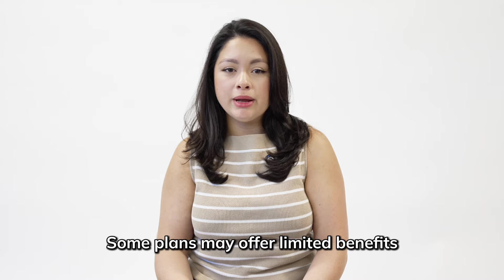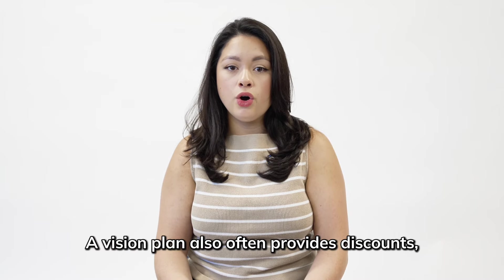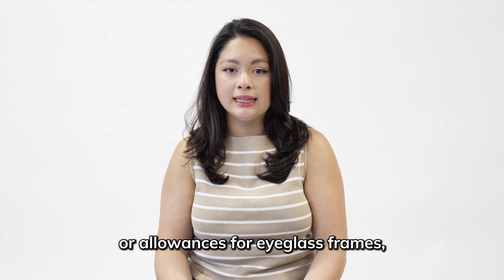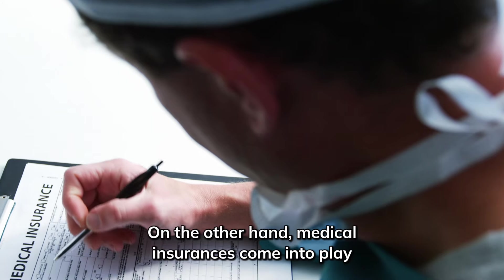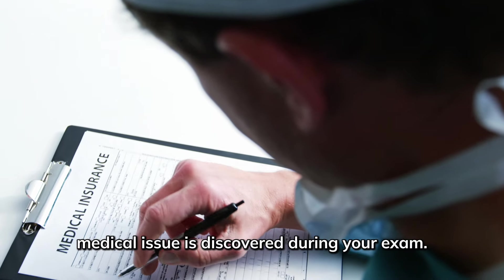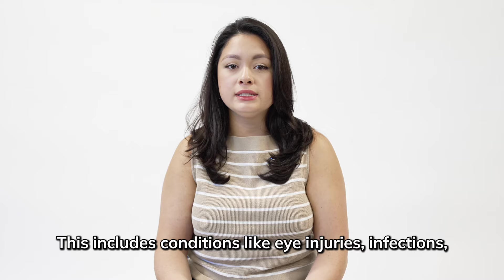Some plans may offer limited benefits for contact lens evaluations, but many do not. A vision plan also often provides discounts or allowances for eyeglass frames, lenses, and contact lenses. On the other hand, medical insurance comes into play when an eye-related medical issue is discovered during your exam. This includes conditions like eye injuries, infections, and double vision.